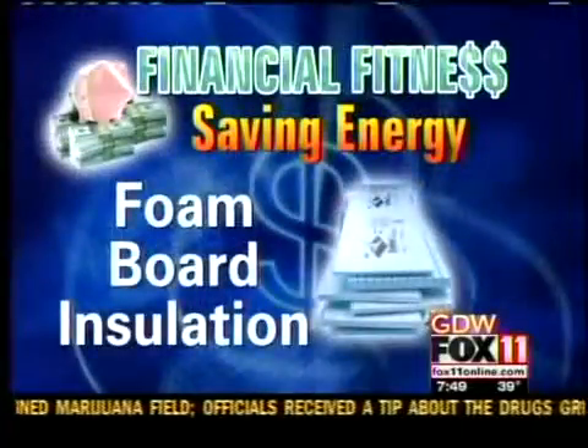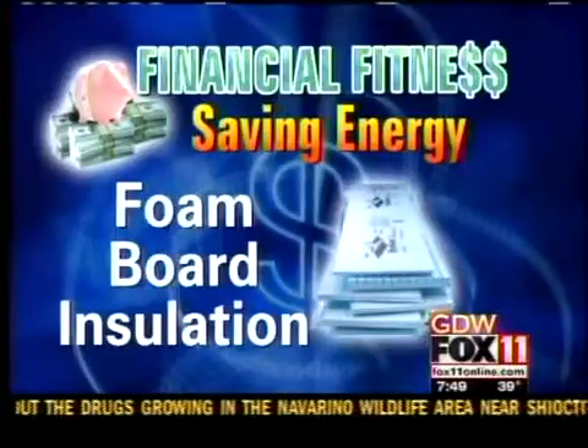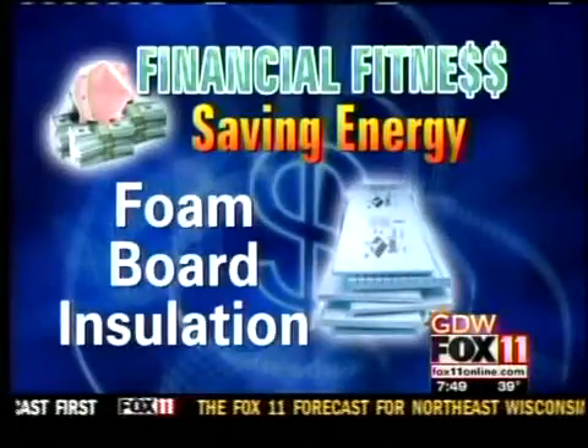Foam board insulation — who do you recommend that for? Anybody who has a story-and-a-half house, like Caitlin's, where they have second-floor walls connected to attic spaces. In her house, you can actually see between the floors all the way across — between the first-floor ceiling and the second-floor floor. It's like keeping three to four windows open all year round, so the heat you create with your furnace is escaping easily to the outside.